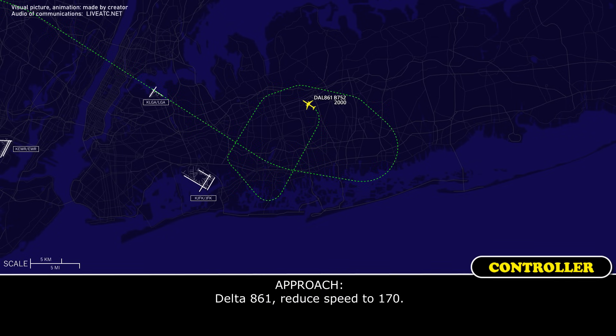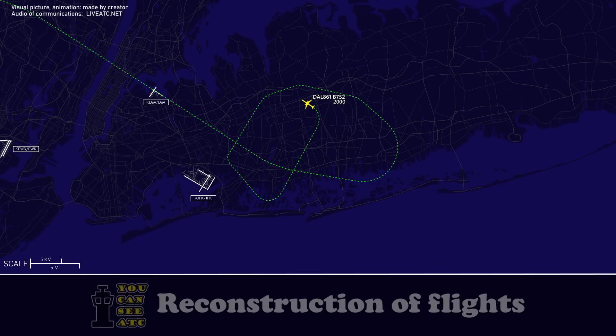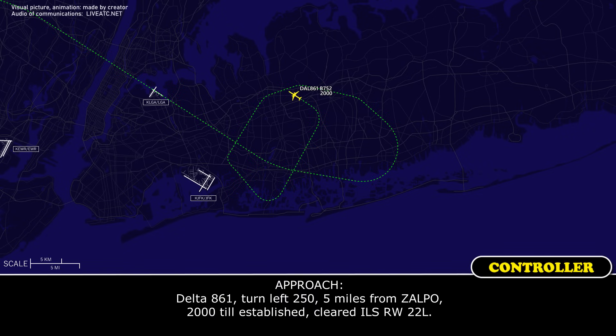Delta 861, reduce speed to 1-7-0. Speed 1-7-0, Delta 861. Delta 861, turn to 2-5-0, 5 miles from Zalco, 2,000 until established, 3-1-0 turning 2-2-0.